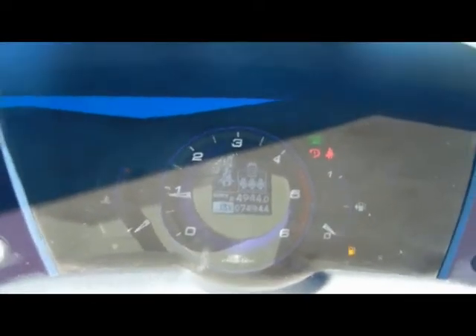There's an on-board computer just there, a digital speedo, and dual zone digital climate control as well.